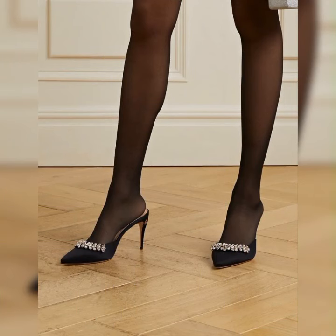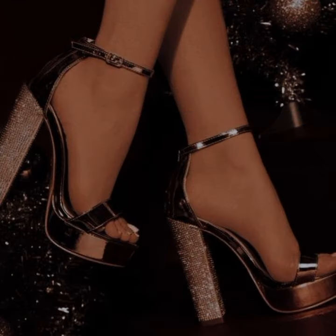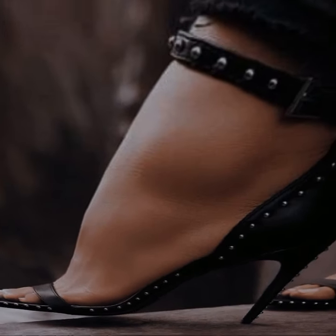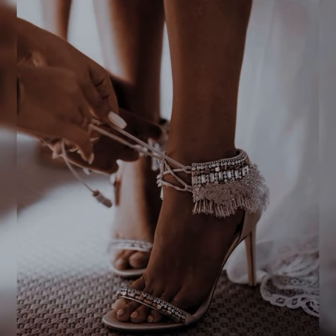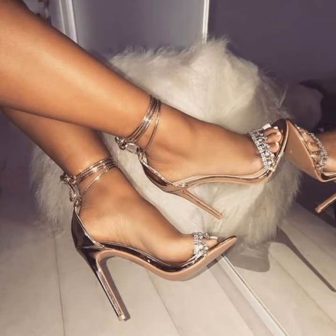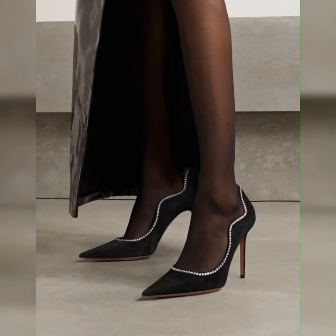The delicate lace combined with the sleek straps of the sandals creates a stunning visual contrast — it's perfect for special occasions or when you want to make a statement. For a more relaxed and comfortable look, try pairing your lace socks with block heel sandals. The chunky heels provide stability and support while the lace socks add a touch of femininity. This combination works great for both casual outings and everyday wear.